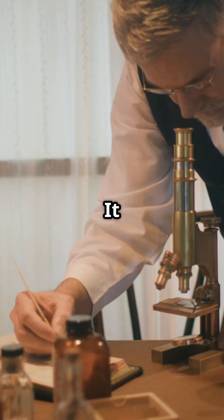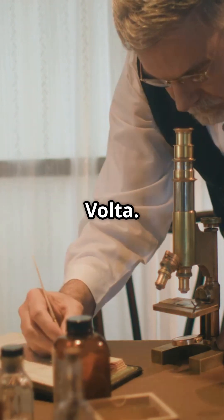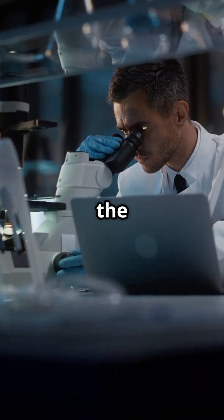Ever wondered how your phone keeps ticking? It all started with a frog leg and a curious scientist. Meet Alessandro Volta. In 1800, this Italian genius created something that would light up our world: the first battery.